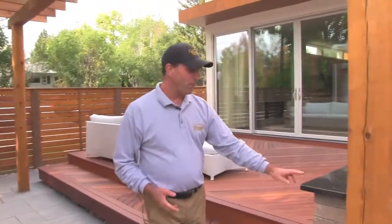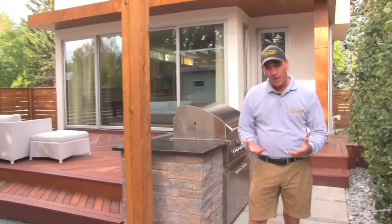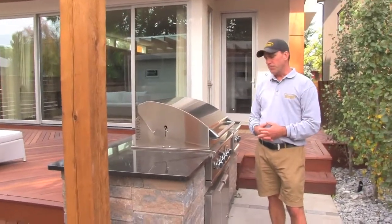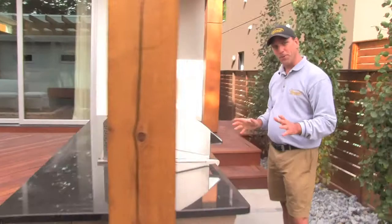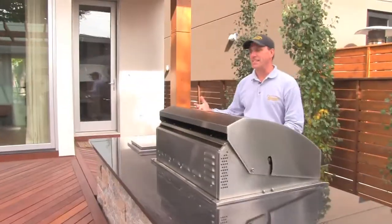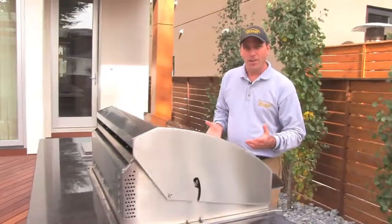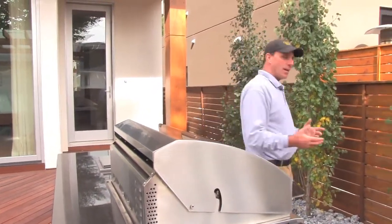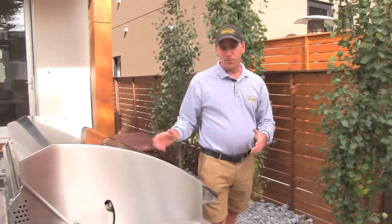Over here we put in a Tekoblock grill island. Tekoblock makes paving stones but they also make grill islands, retaining walls, etc. This is a great and unique placement of a grill island because it faces the entertainment area, so while you're cooking you can chat with the guests — rather than typically cooking with your back to the guests. So this is kind of a unique placement.